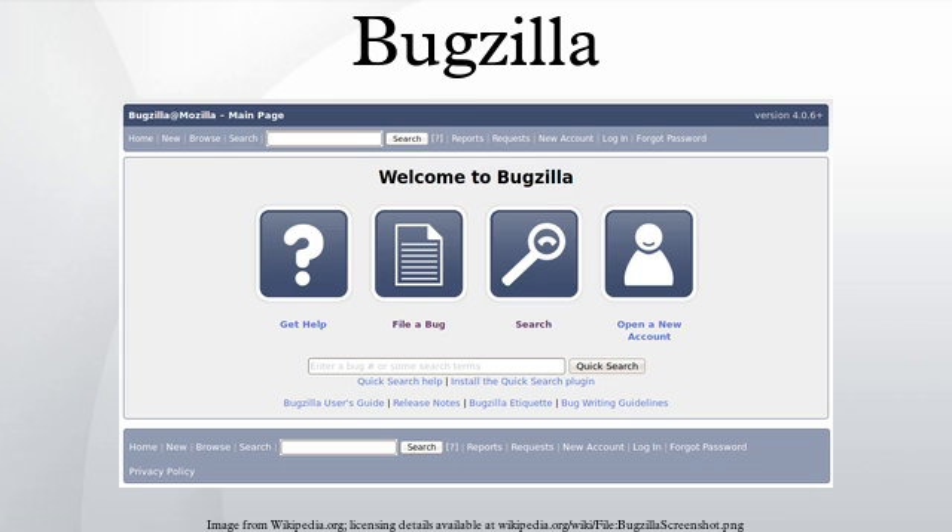Bugzilla 2.0 was the result of that port to Perl, and the first version released to the public via anonymous CVS. In April 2000, Weissman handed off control of the Bugzilla project to Tara Hernandez. Under Tara's leadership, some of the regular contributors were coerced into taking more responsibility, and Bugzilla development became more community-driven.